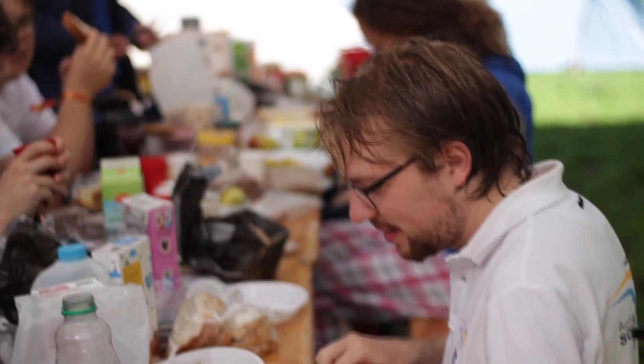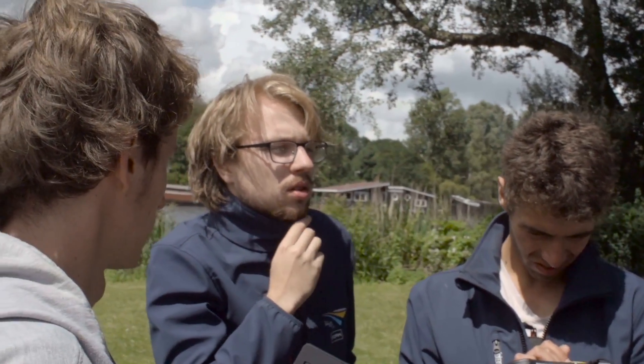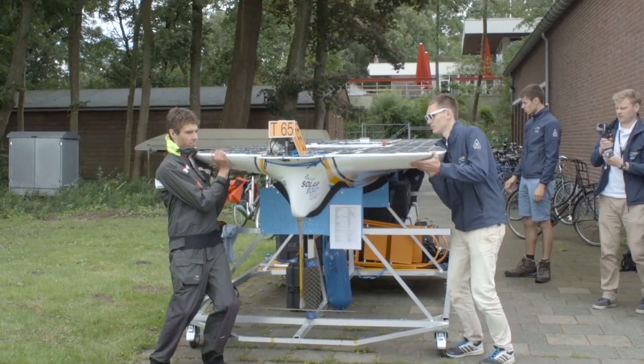Today is the parade. It's a good day and a nice day. Welcome to Amsterdam, where today is the Dutch Study Challenge with a parade over the Keizersgracht. We are here at Roeivereniging Willem III, where we can put the boat in the water.